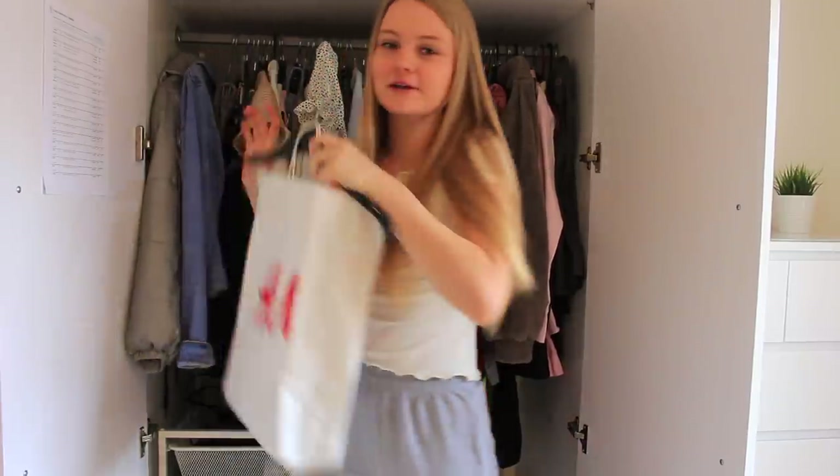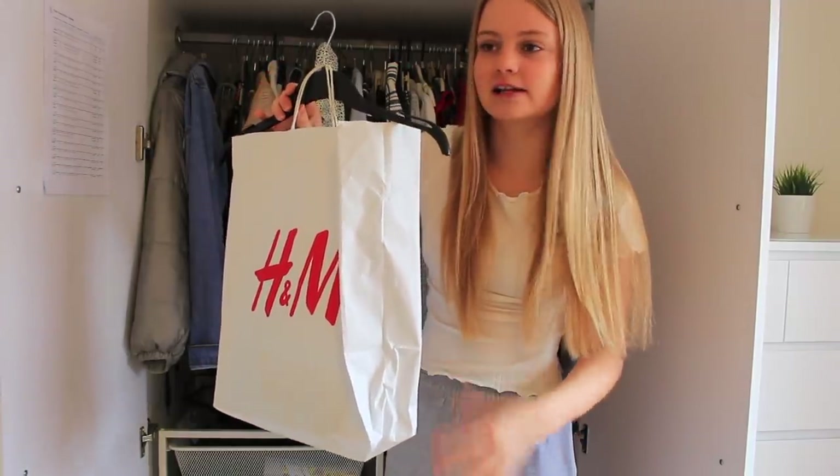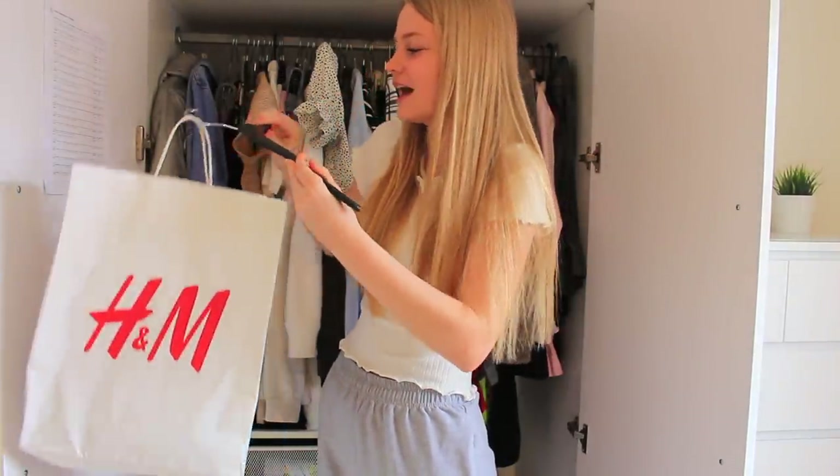This bag has a dress in it - it's like a really glittery dress and the glitter literally goes everywhere, so I just keep it in this bag on a hanger, which looks really strange. But I'm definitely keeping this dress because I love it so much.